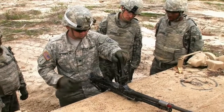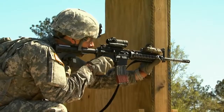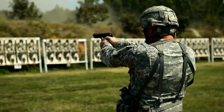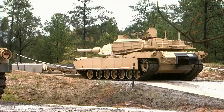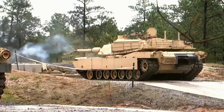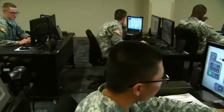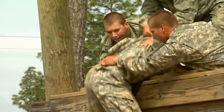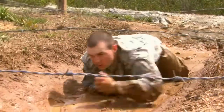Soldiers also receive instruction on individual and crew served weapons including the M4 carbine, the M9 pistol, and the M240 and M2 machine guns, and the M1 family tank gunnery. Discipline, physical and mental stamina, tactical and technical proficiency, and the ability to work as a member of a cohesive team are essential characteristics of an armor crewman.